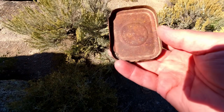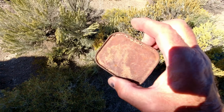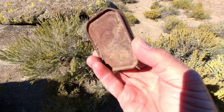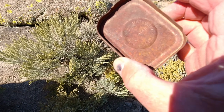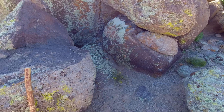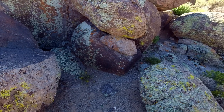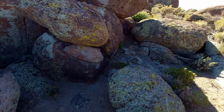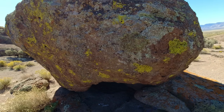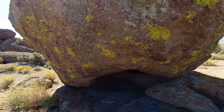Some kind of tin. Can't quite read it. This is the lid to a corned beef can — an old one. So somebody sat here in the shade and ate their lunch. This is another nice little overnight shelter area for an ancient trekker.